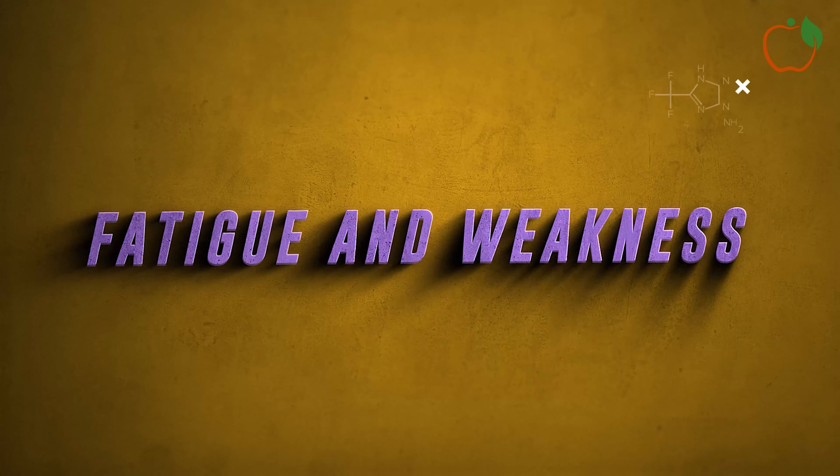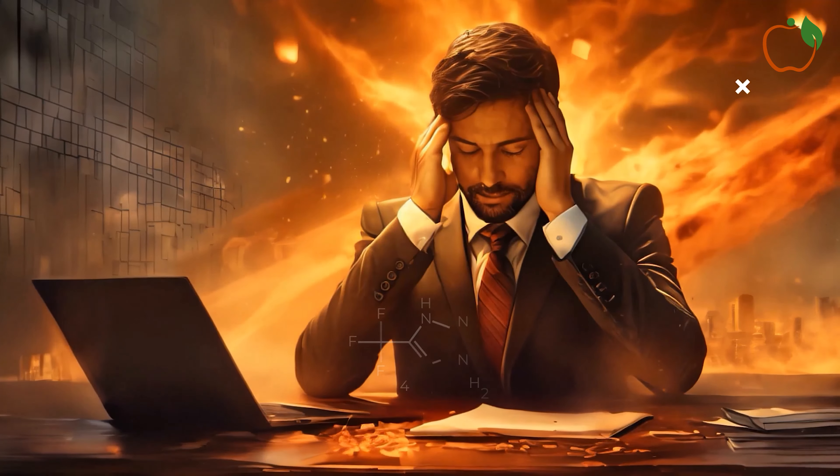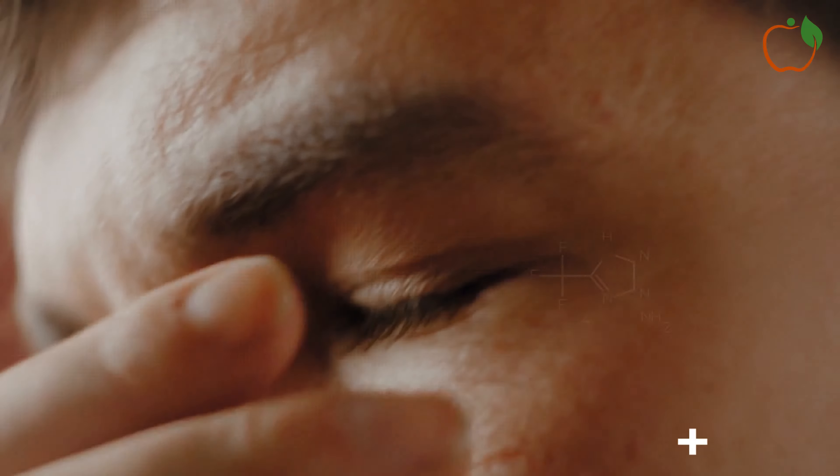5. Fatigue and Weakness. Feeling consistently tired or weak, even after getting enough sleep, can be a sign of poor circulation. When blood flow is compromised, your cells don't receive enough oxygen and nutrients, which can lead to feelings of fatigue and weakness.